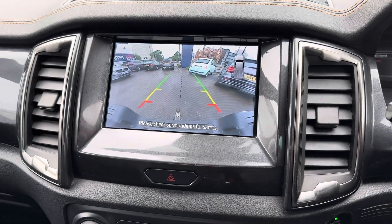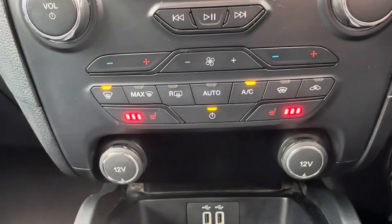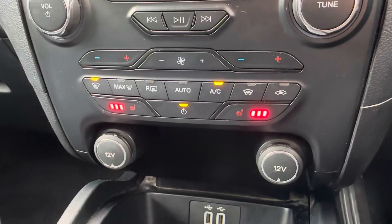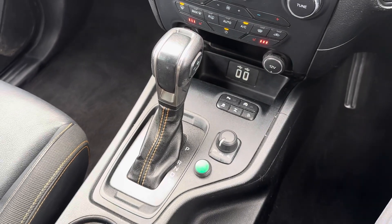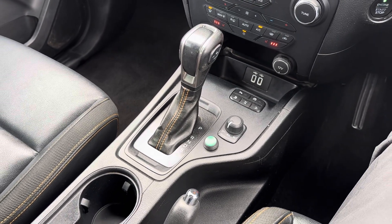This Ranger comes with front and rear parking sensors and a rear camera, making parking super easy. You've got physical controls for the dual zone automatic climate control as well as heated front seats to keep you nice and warm. In the centre console here you have your automatic gear selector along with your four wheel drive settings.